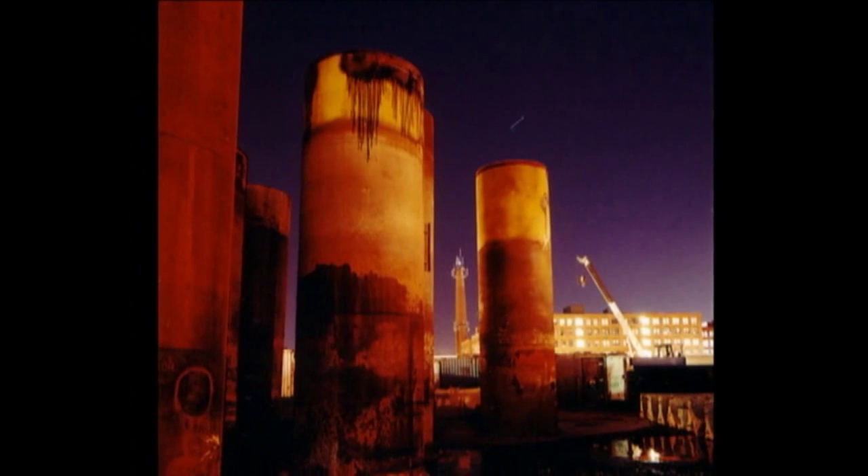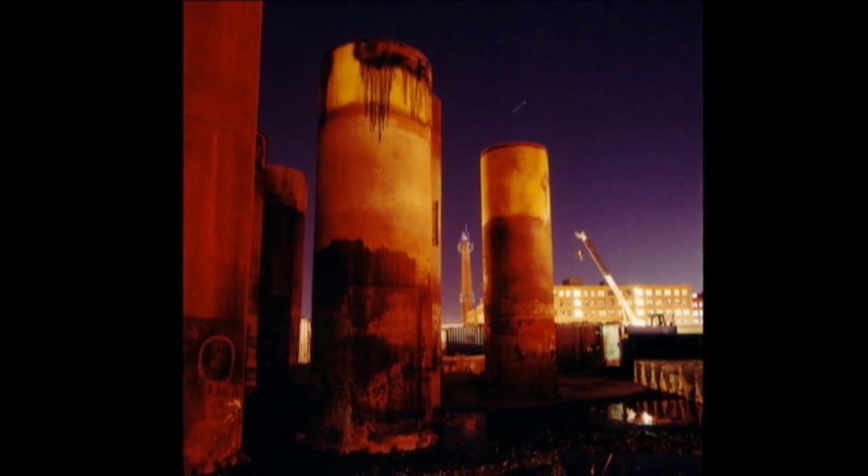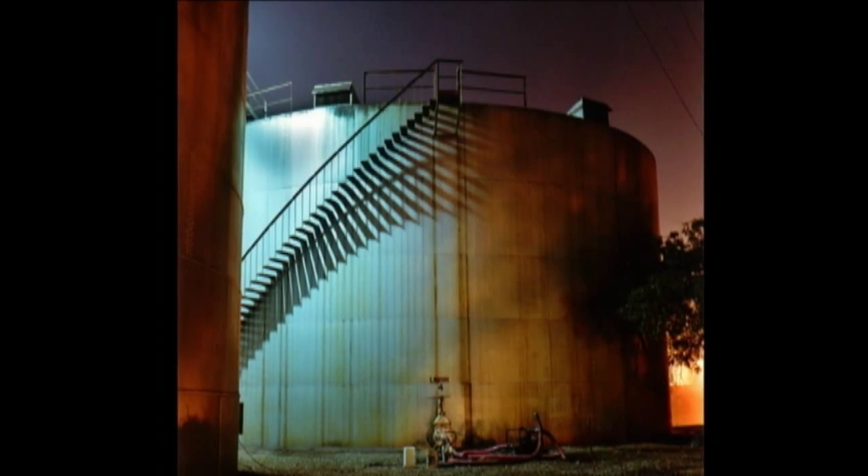I've always looked for places that seem just out of the ordinary — industrial sites with big, monstrous, smelly, dirty machines.